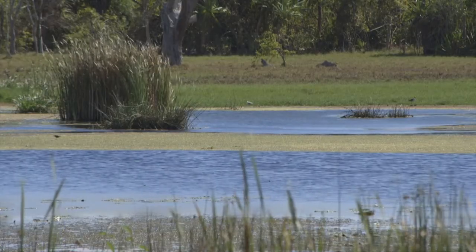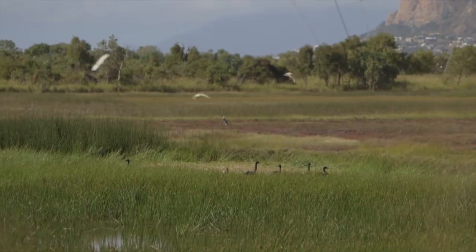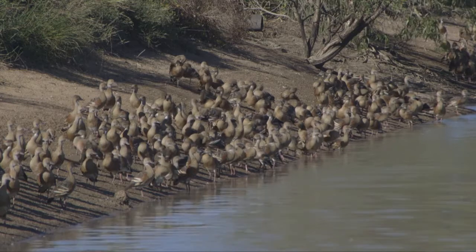The wetlands provide a habitat for the greatest diversity of species in the dry tropics. If you want to keep those unique species, you have to maintain the habitat for them.